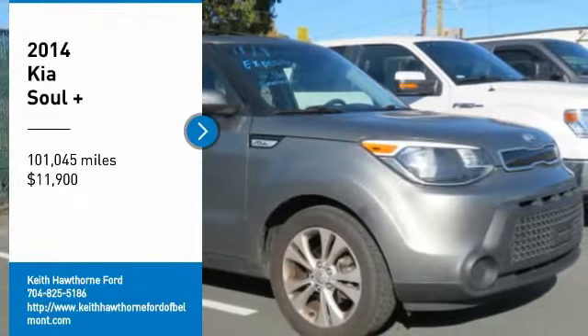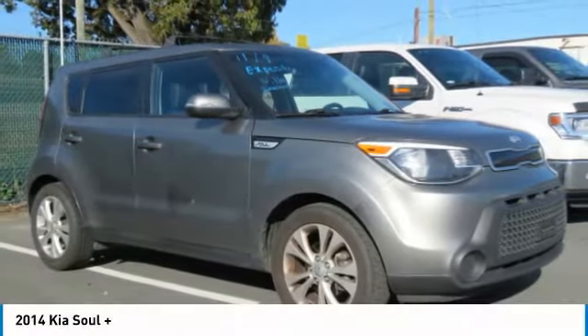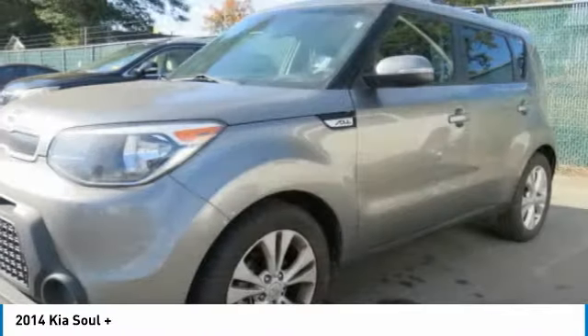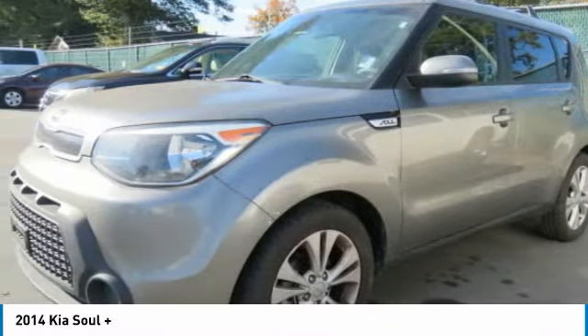Take a ride in the 2014 Sol. The Sol is quick and ready with its innovative, catchy style. A sharp, roomy, and well-fitted cabin, and a comprehensive list of safety and fun features.